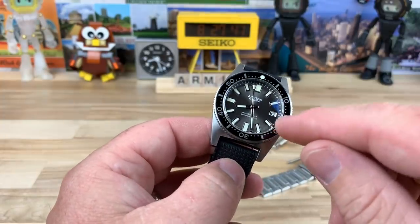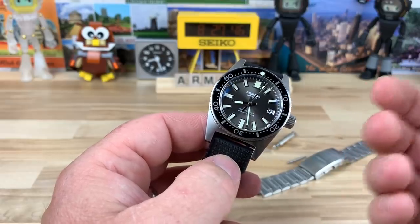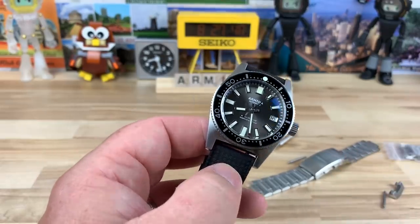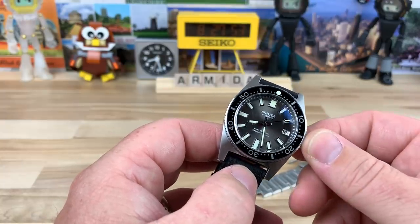There's also a blue dial version if you want to mix it up a little bit. So you've got this anthracite or gray dial, and then they also have a blue dial one which looks awesome — and that was never offered by Seiko.